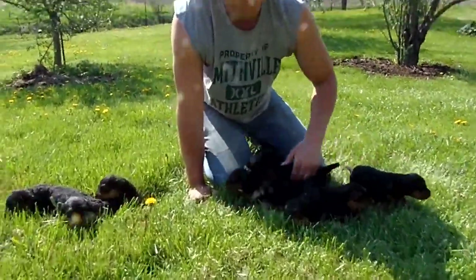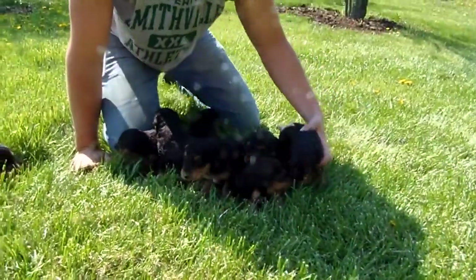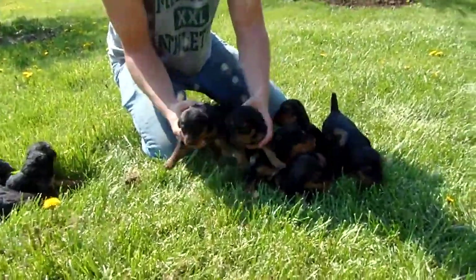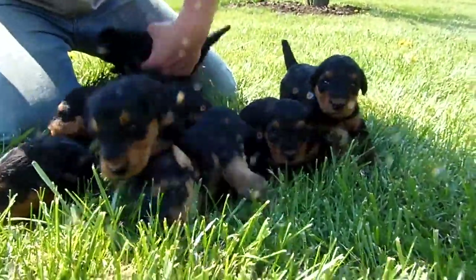Here are Dolly and Spartacus's 10 puppies. These are the seven girls. We're having a real hot day today, so we thought we'd get them out — they can be outside a little bit.